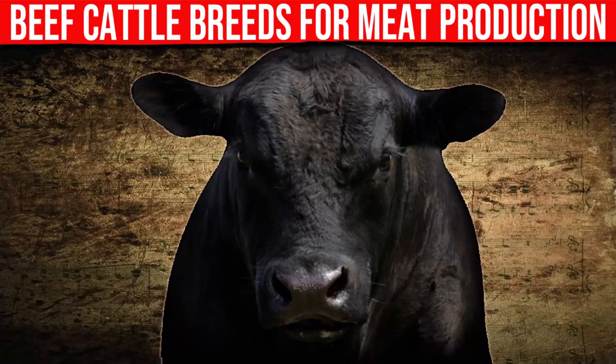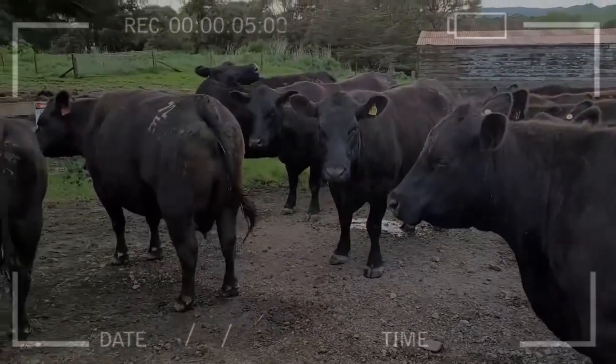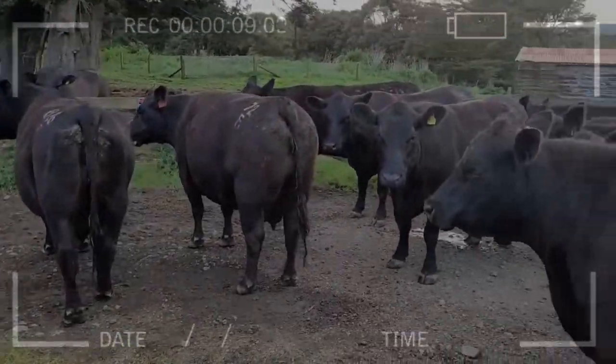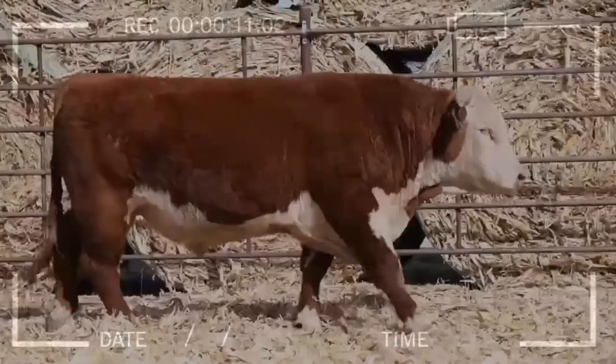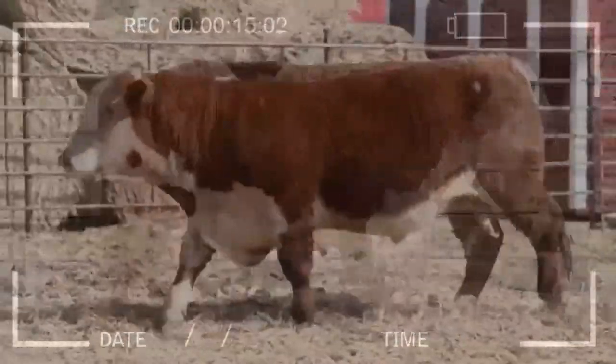Characteristics of Beef Cattle Breeds for Meat Production. Beef cattle breeds have been selected over time to produce high-quality and high-yield meat. Each breed has its own distinctive characteristics in terms of size, shape, musculature, color, and flavor of the meat. Here are some of the most popular beef cattle breeds and their characteristics.